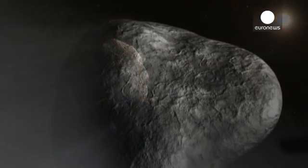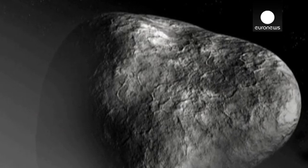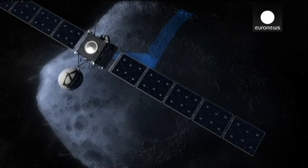Pictures already sent from Rosetta's onboard camera have revealed the comet's unusual double core. It gives the astral body a curious shape, rather like a bath duck.